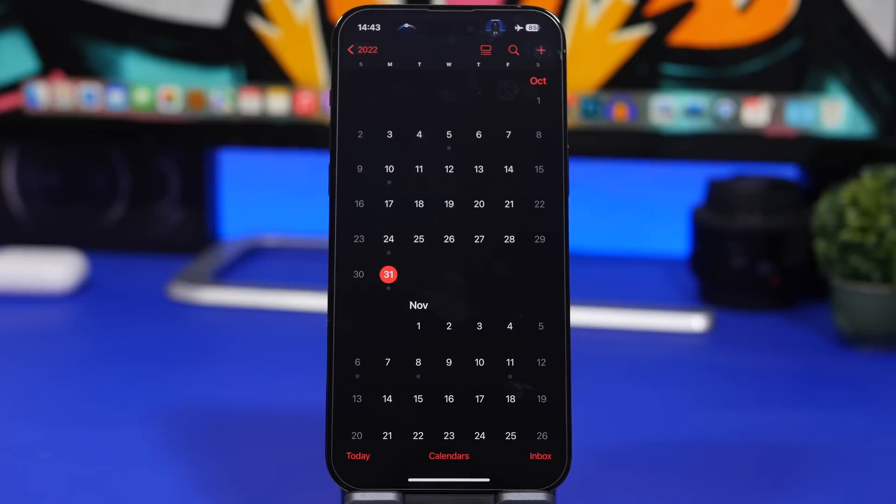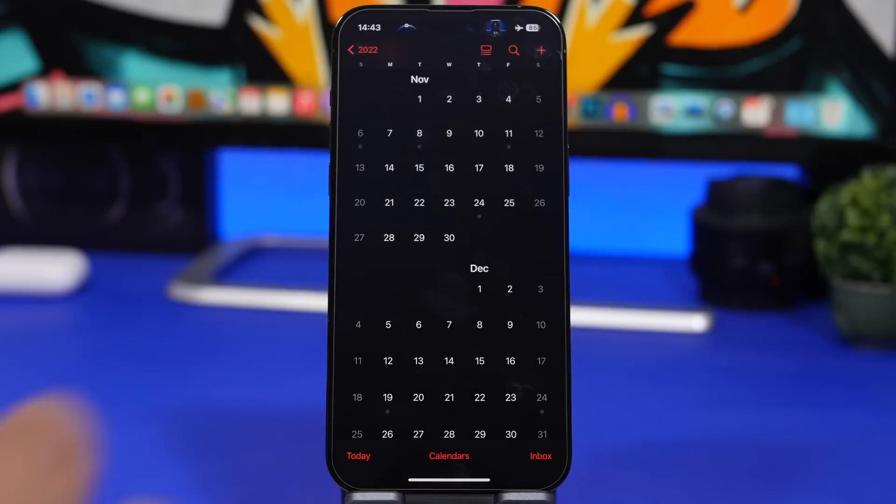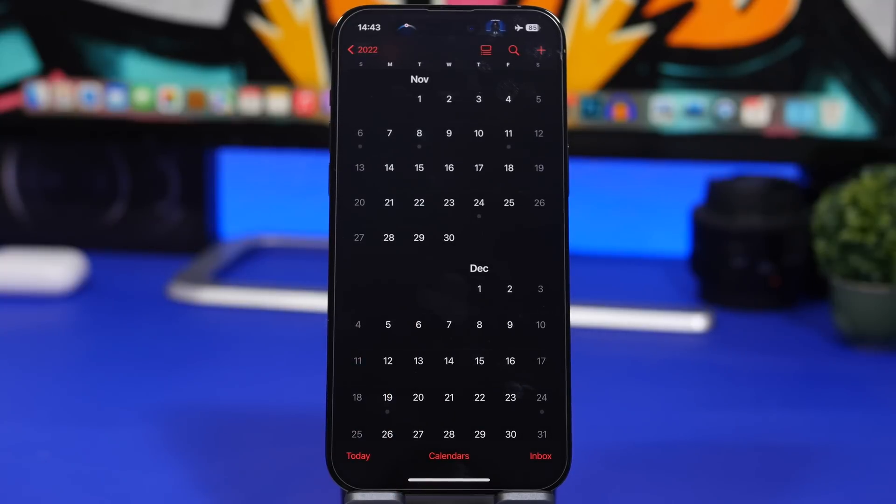Last but not least, the release date of iOS 16.2. According to Mark Gurman from Bloomberg — a very reliable source for Apple-related news — we should see iOS 16.2 released around mid-December. The MacBooks will be delayed to 2023, but iOS 16.2 is on track for mid-December. Looking at the calendar, iOS 16.2 will most likely arrive around December 12th or 13th, which is when public users who aren't testing the beta should receive it on their devices.